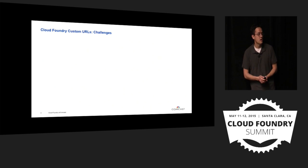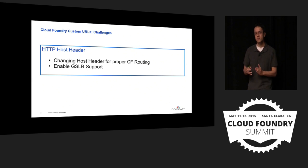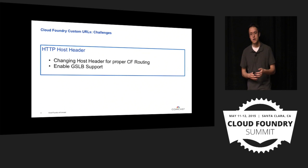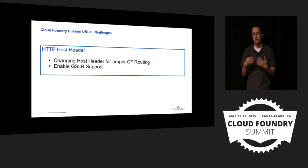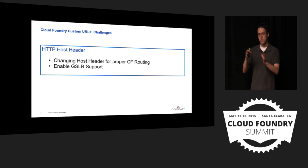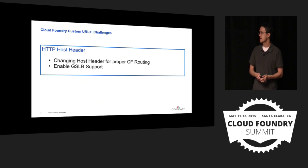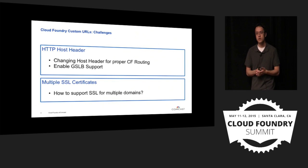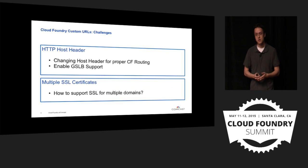How do you enable SSL for situations like that, and how do you make it on demand? The approach is HTTP host header replacement. When the URL makes it down to a local Cloud Foundry instance, we have our load balancer layer do header replacements on the HTTP layer. That allows Cloud Foundry to understand where to route that traffic based on how our HA proxy layers translate one URL into a locally hosted URL. This enables GSLB support so people can have a globally available URL that translates properly once it reaches the instance. For multiple SSL certificates, those certificates need to be hosted on your HA proxy layer — multiple certificates for a single HA proxy layer — which presented challenges for us.